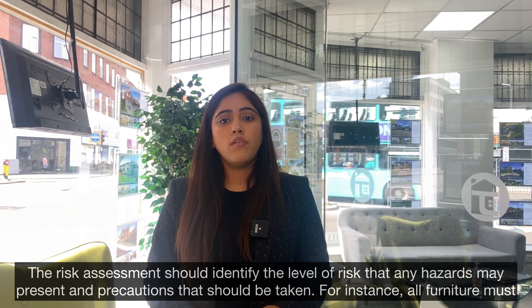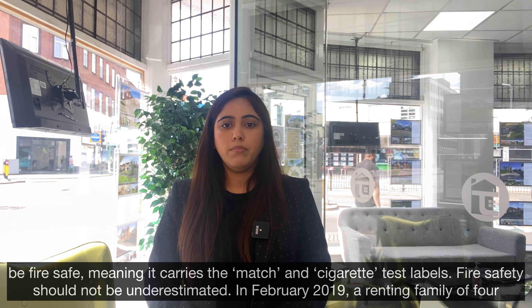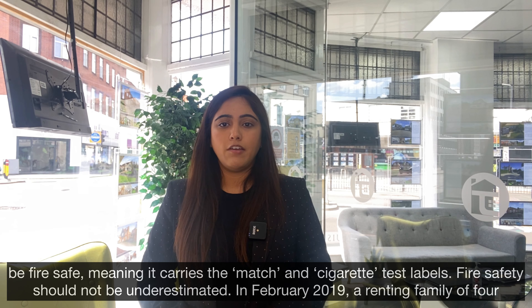For instance, all furniture must be fire safe, meaning it carries the match and the cigarette test labels.